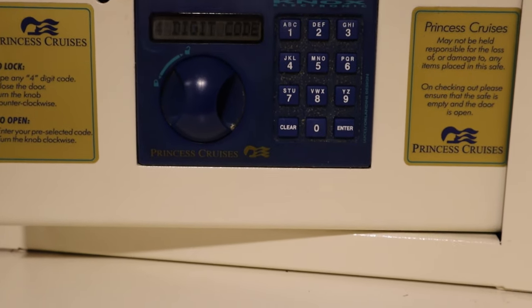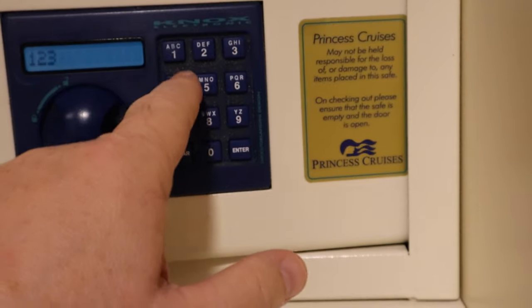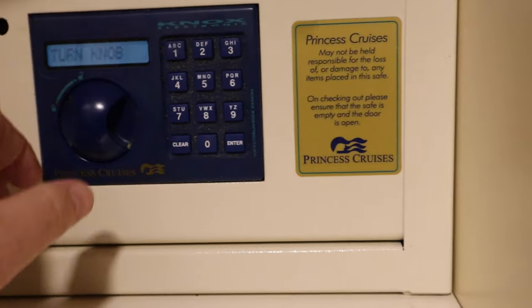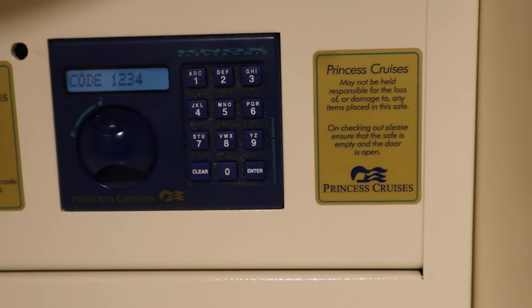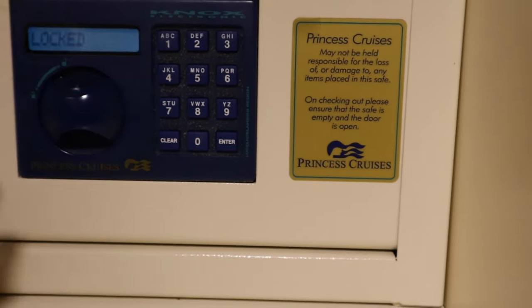Your cabin will come with a personal safe. It's large enough for small items like wallets, passports, small purses, and phones, but it's not big enough for most tablets or laptops. Follow the simple instructions to put in your personal code number and you're all set.